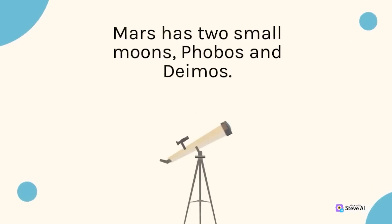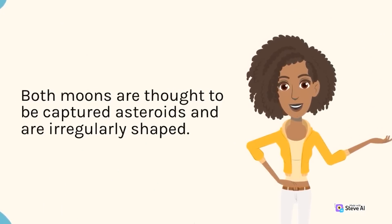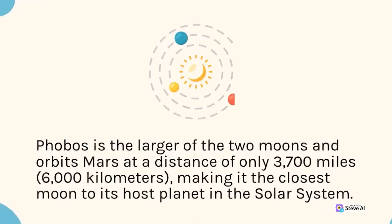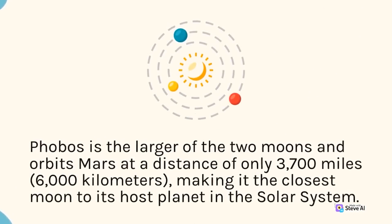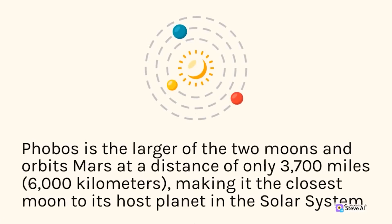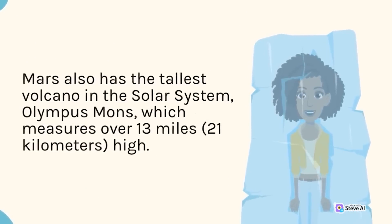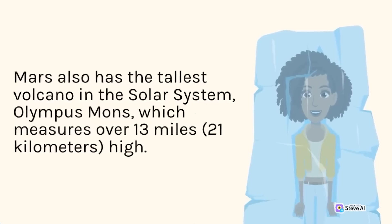Mars has two small moons, Phobos and Deimos. Both moons are thought to be captured asteroids and are irregularly shaped. Phobos is the larger of the two and orbits Mars at a distance of only 3,700 miles (6,000 kilometers), making it the closest moon to its host planet in the solar system. Mars also has the tallest volcano in the solar system, Olympus Mons, which measures over 13 miles (21 kilometers) high.